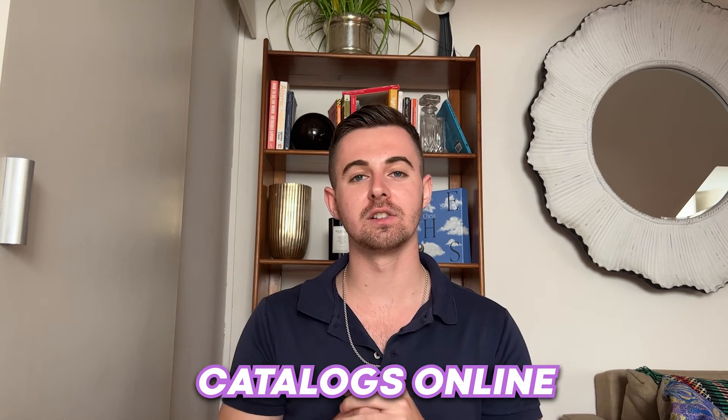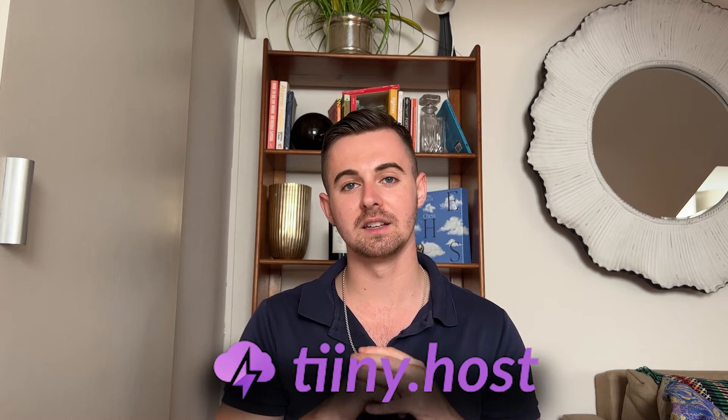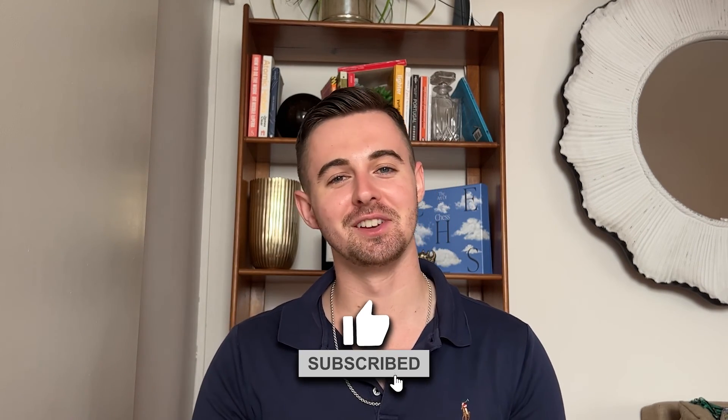Sharing your catalogs online has never been easier thanks to platforms like Tiny.host. So what are you waiting for? The world wants to see your catalog — head over to the description so you can start showing it to them. If you found this video helpful, make sure to give me a thumbs up and subscribe for more insights. Thanks for watching and happy cataloging.